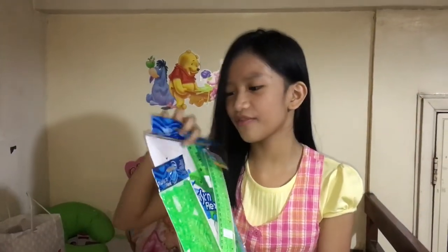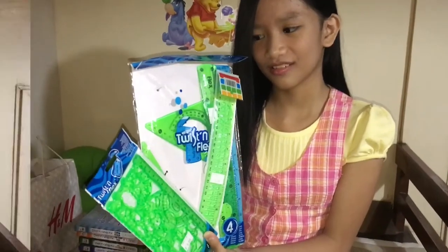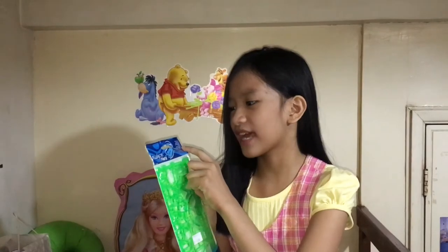But for my next ones, they're not actually from National Bookstore. They were from Oment because my dad bought them for me. So here they are — they're from Twist and Flex and there are three of them. Now I'm going to introduce them one by one. So for my first one it is a Twist and Flex drafting set.